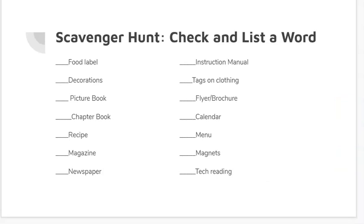Today, what you can do is participate in this little scavenger hunt and you can check it off as you find things, or list a word that you find on these items. For instance, if you're looking at a food label, you can list a word like calories, or you can list an ingredient name, or you can list just the title of the food.